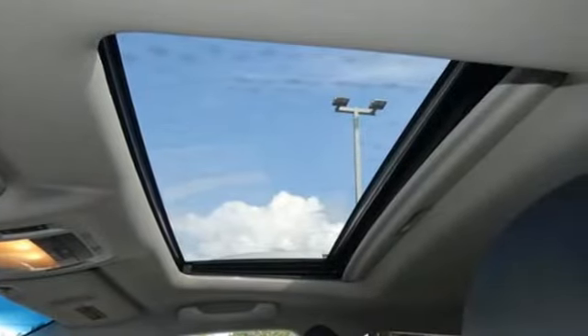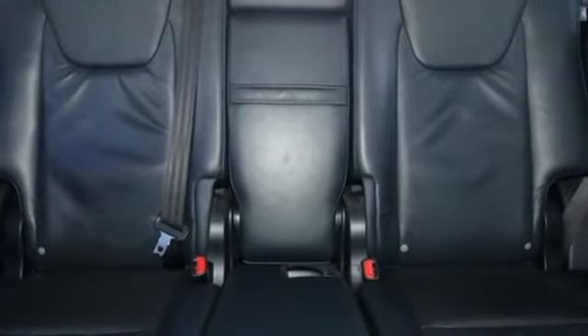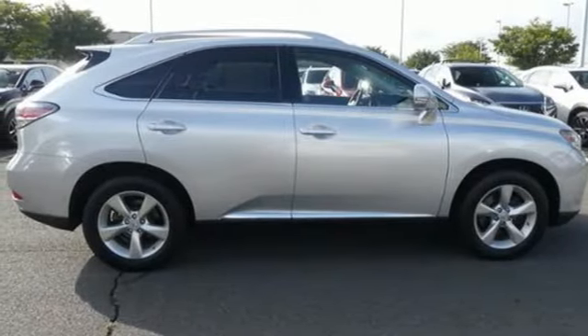Bluetooth wireless audio streaming, power tilt down heated mirrors, front heated and ventilated leather bucket seats, auto dimming rear view mirror, auto dimming mirrors, dual zone climate control.